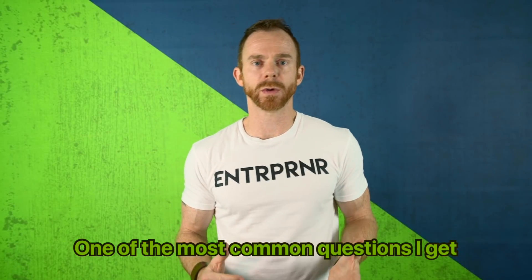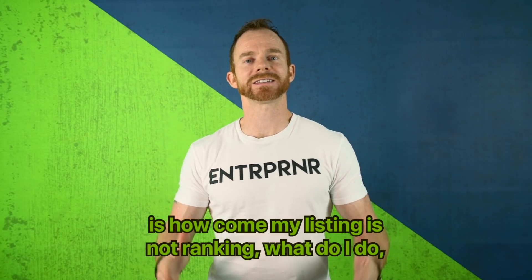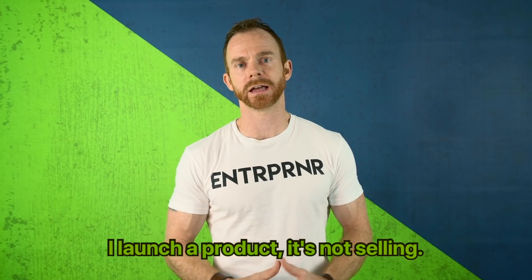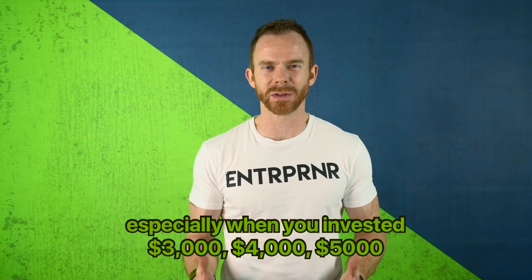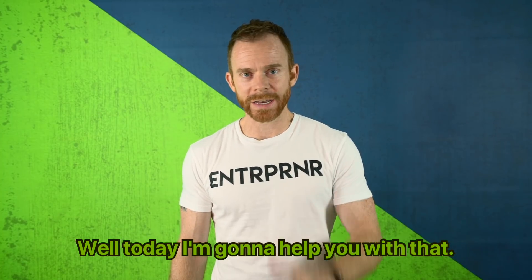One of the most common questions I get when people message me throughout the day is: how come my listing's not ranking? What do I do? Can you help me? I launched a product, it's not selling. And it's a sick feeling, especially when you invested three, four, five thousand dollars into the product and nothing's happening. Well, today I'm going to help you with that.